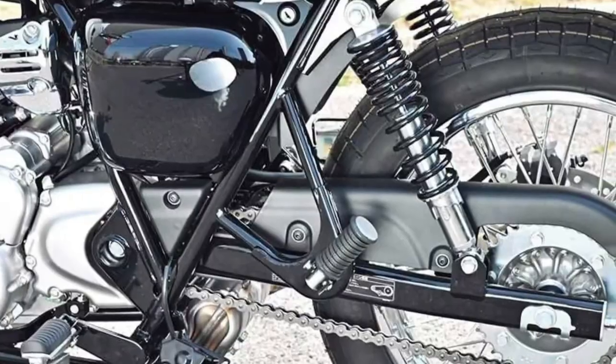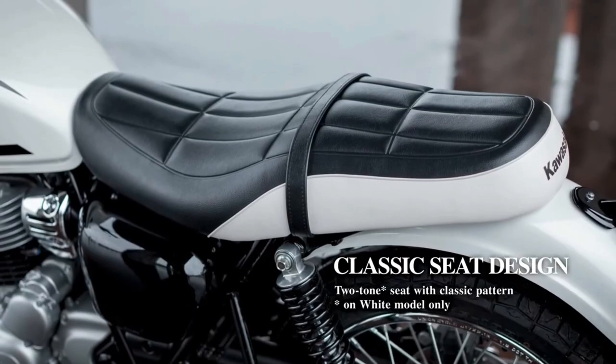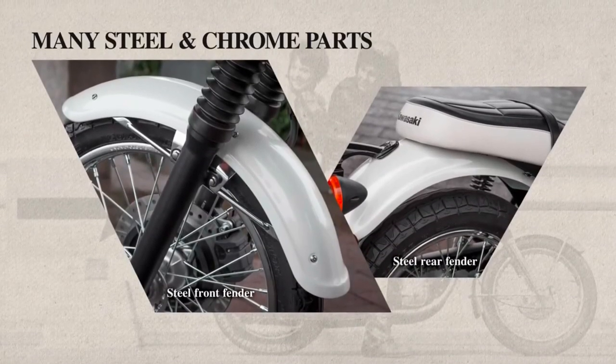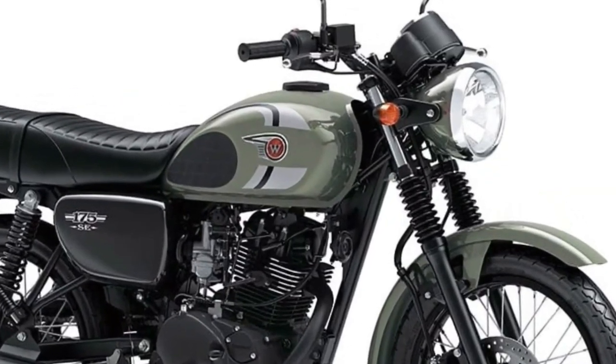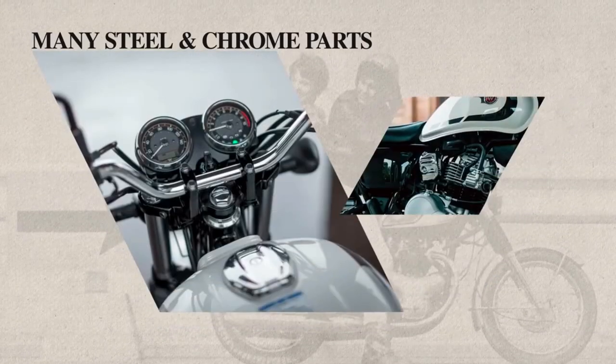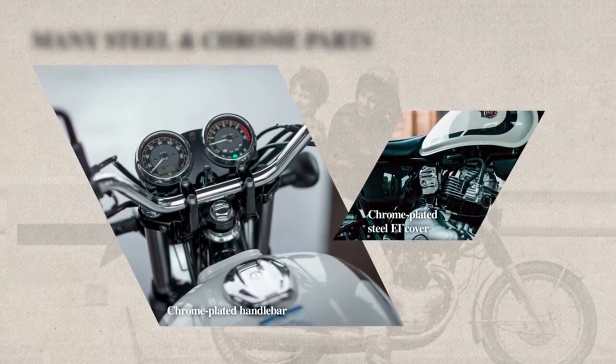Safety features on the Kawasaki W230 include a robust braking system comprising front and rear disc brakes, providing reliable stopping power and responsive braking performance. This setup instills confidence in riders, particularly in unpredictable traffic situations.